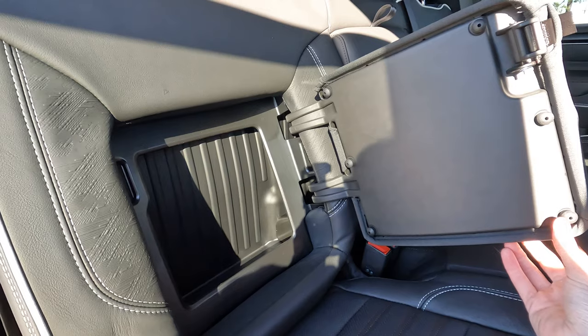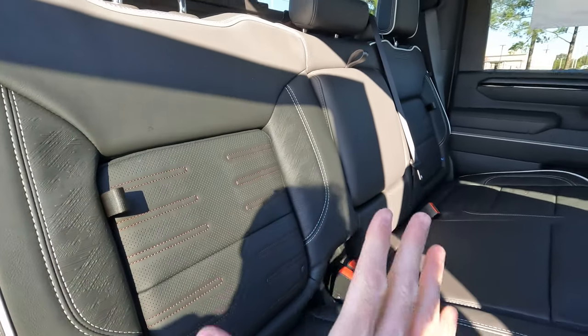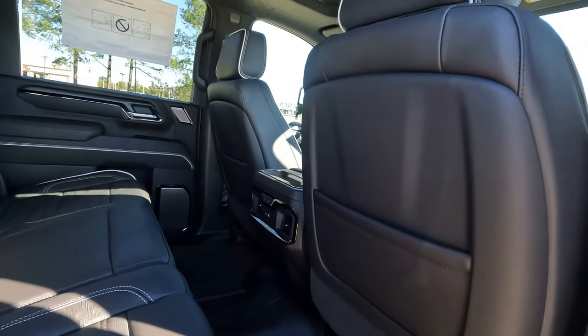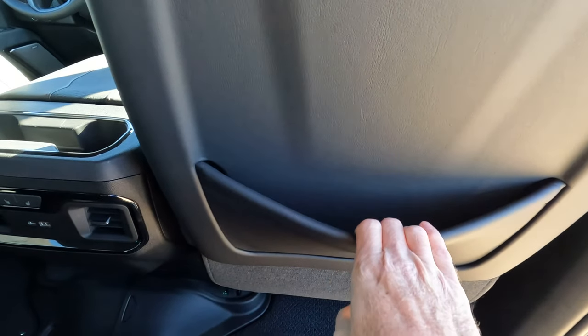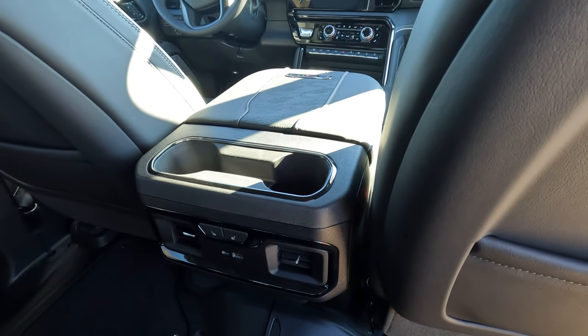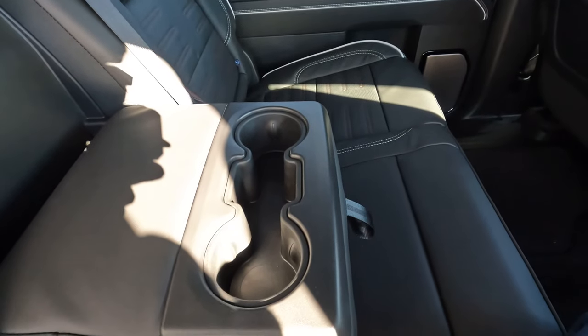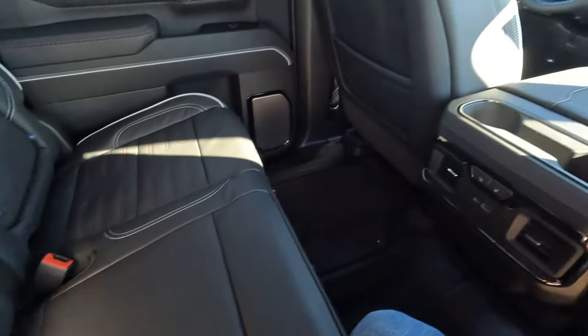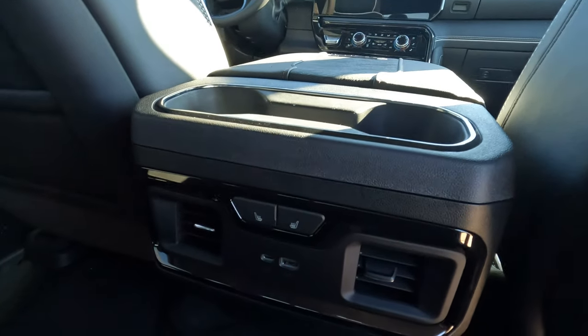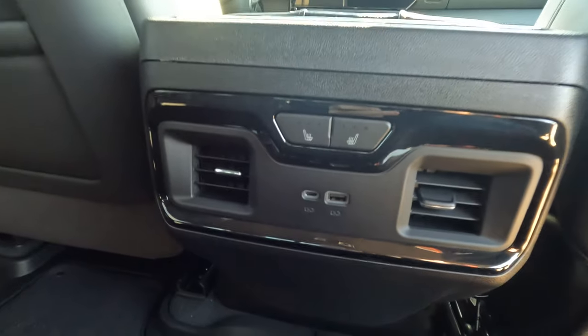I really like the in-seat storage by GMC — on both sides. The grab handles are nice for pulling yourself in. Here are the rear seat storage pockets, and I'll tell you — there are cup holders practically everywhere you look inside this truck, not only in the door bins but also on the rear of the center console and with the fold-down armrest. Air conditioning vents on the rear of the center console, plus heated rear seats and a couple of USB options.